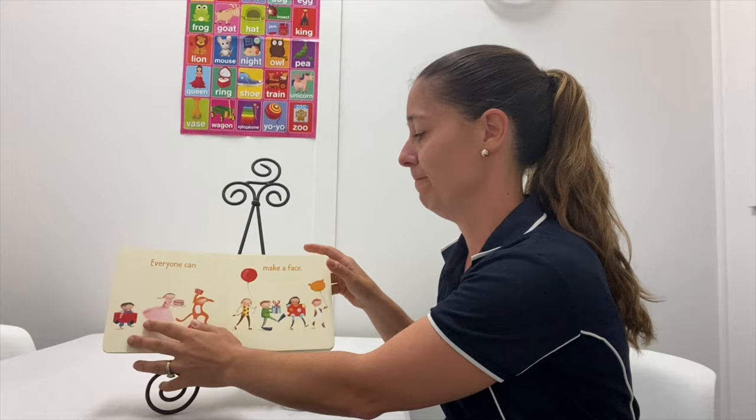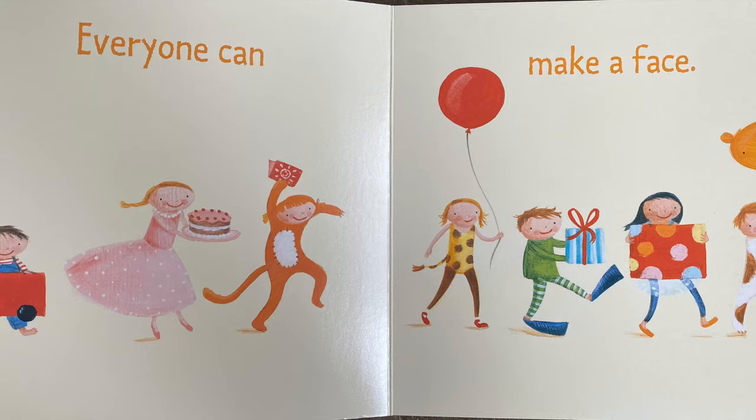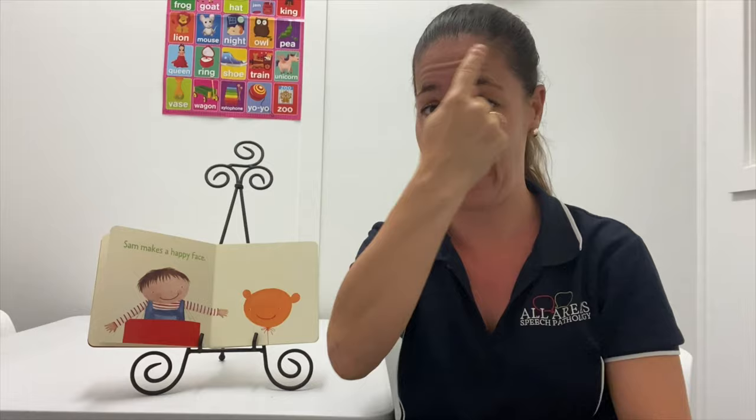Funny Face by Anna Walker. Everyone can make a face. He's Sam — we met him last time in the other story. Sam makes a happy face. We're going to use the same emotions on our face — we're happy, so we're smiling, just like Sam.